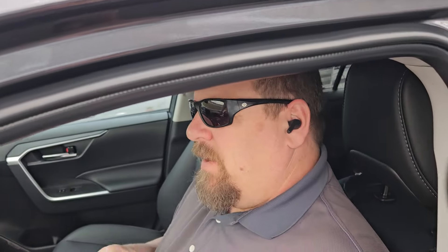Hey guys, Steve Walsh here with Bima Toyota in Nashville. I had a question on the rear seat reminder on a Toyota RAV4, so I'm gonna go ahead and answer that.